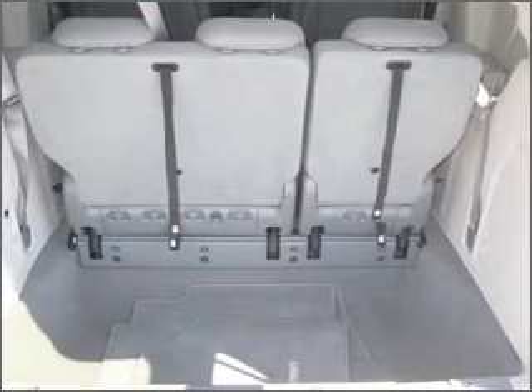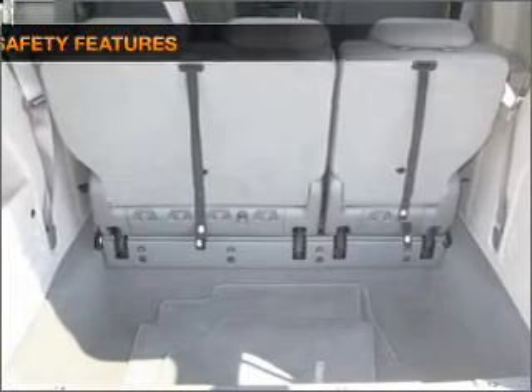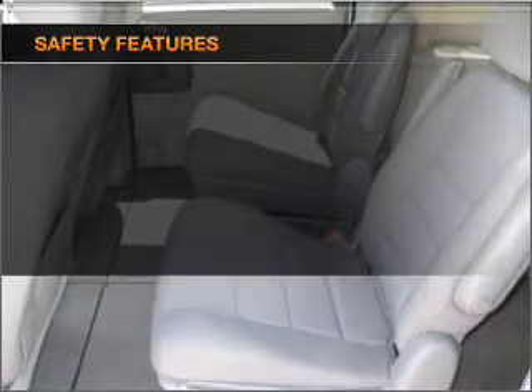Power mirrors, an AM-FM stereo with a CD player, an adjustable tilted steering wheel. If safety is a high priority, rest assured knowing that these top safety components are included.